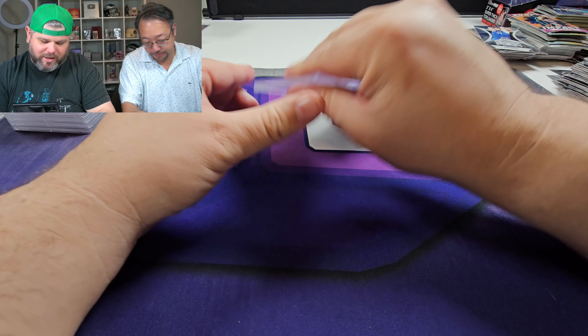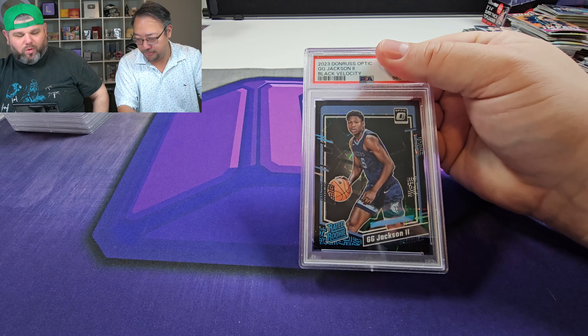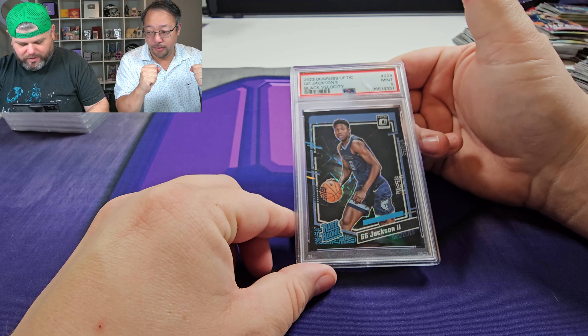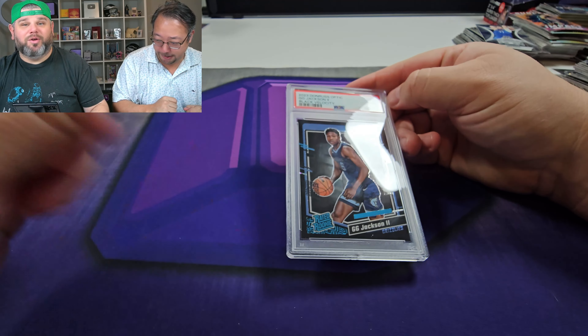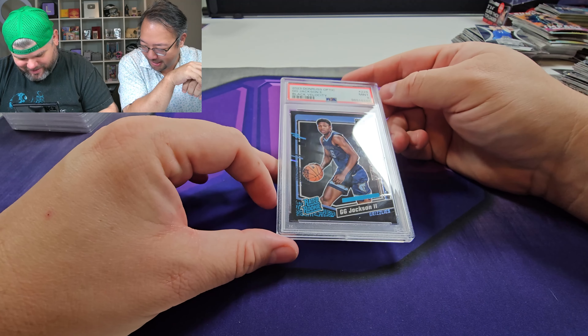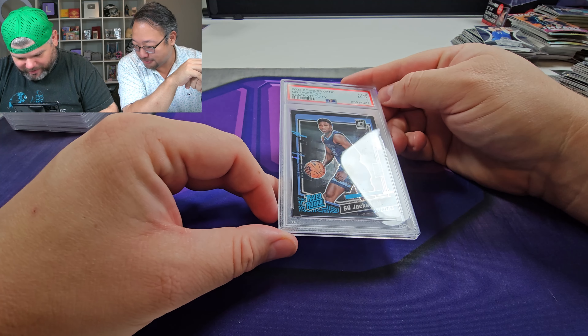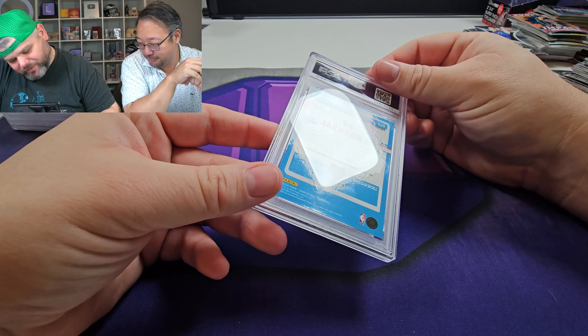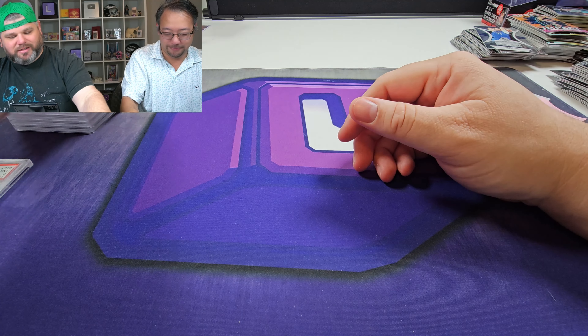GG Jackson out of 39 — this is the black velocity. I would love a 10 on this. Nine. What the heck? I was gonna cheer, got all choked up. It's tough to see. Got a nine — that's a solid card.